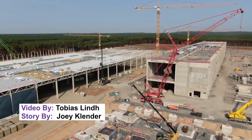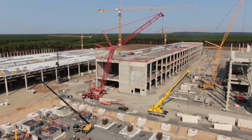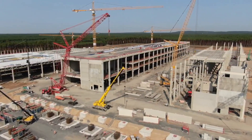Tesla partners with automated paint shop company at Giga Berlin. Hello guys and welcome back to the channel. If you are new to the channel, please do consider subscribing and now let's get back to today's story.